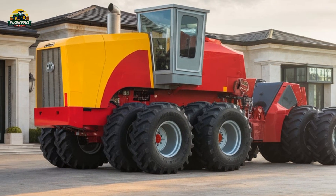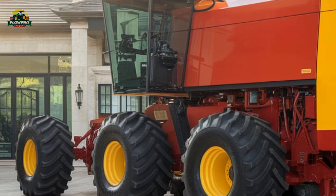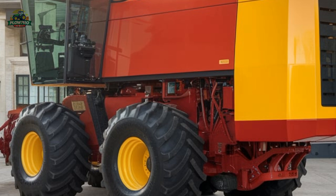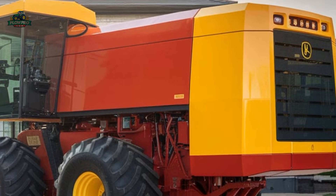Despite its cutting-edge design and impressive power, Big Roy never made it into full production. Only one prototype was built, and while it was demonstrated to potential buyers, it never gained traction in the market. Farmers found the rear engine layout impractical for servicing, and the tractor's sheer bulk made it difficult to maneuver in tighter field conditions.